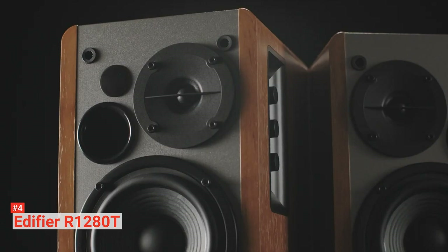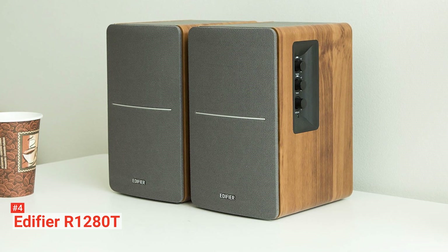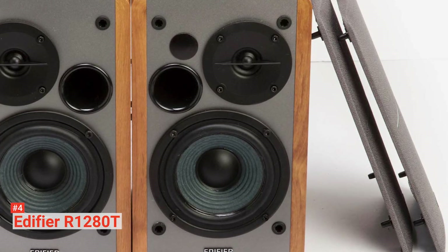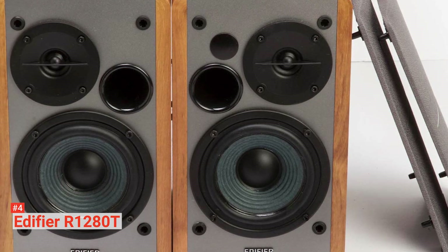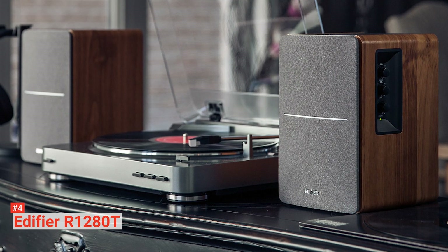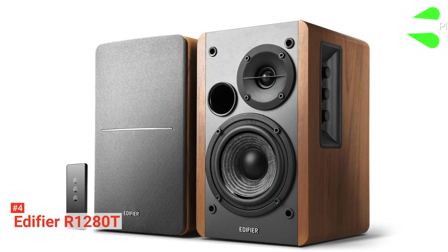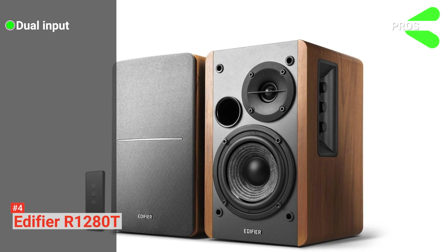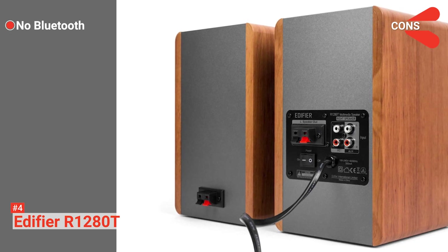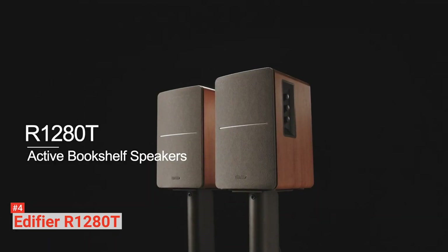The Edifier R1280T features a 4-inch bass driver and a calibrated flared bass reflex port. You can personalize your listening experience with the bass, treble, and volume dials on the active bookshelf speaker. The digital volume control is automatically set to a comfortable level every time the speakers are powered on. You can also conveniently adjust the volume or mute sound from a distance. Its pros are: it supports dual input connection without switching, it has adjustable treble and bass, and it can be connected to PCs and mobile devices. However, it does not support wireless connections. This product comes with a two-year warranty and is ideal for anyone in need of affordable and versatile bookshelf speakers with uncompromising sound.